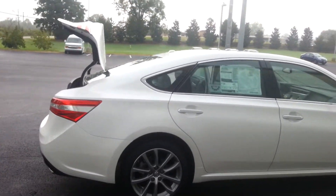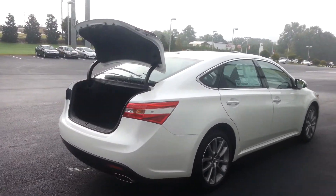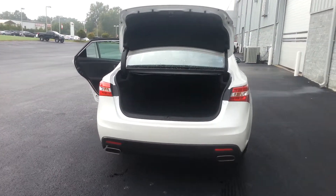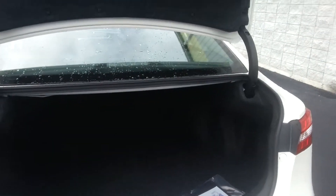3.5 liter V6 engine, 268 horsepower — and this baby moves. Dual exhaust system. See here: huge trunk space — you can fit three bodies in here.